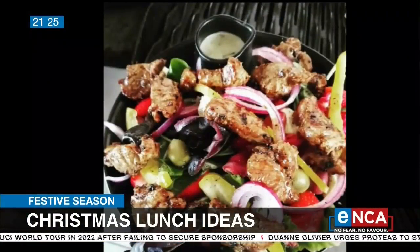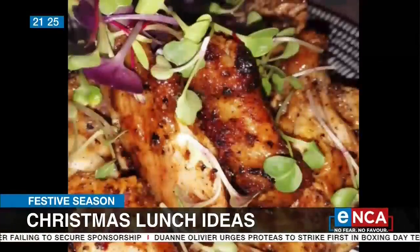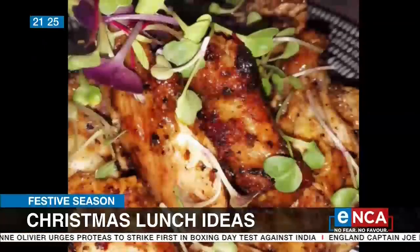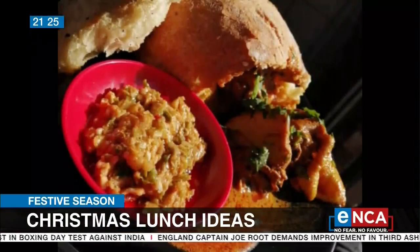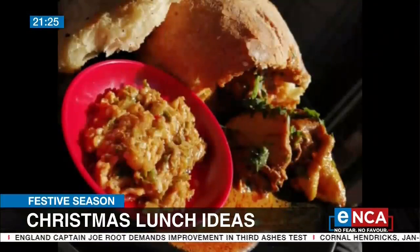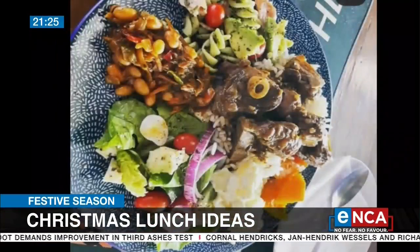Chef, you know, some of us — myself in particular — are trying to lose weight, and over Christmas you do find that a lot of the food is quite rich. So what would you suggest for somebody who's still trying to keep their weight and waistline in check? What would you suggest they make for Christmas lunch or Christmas dinner?